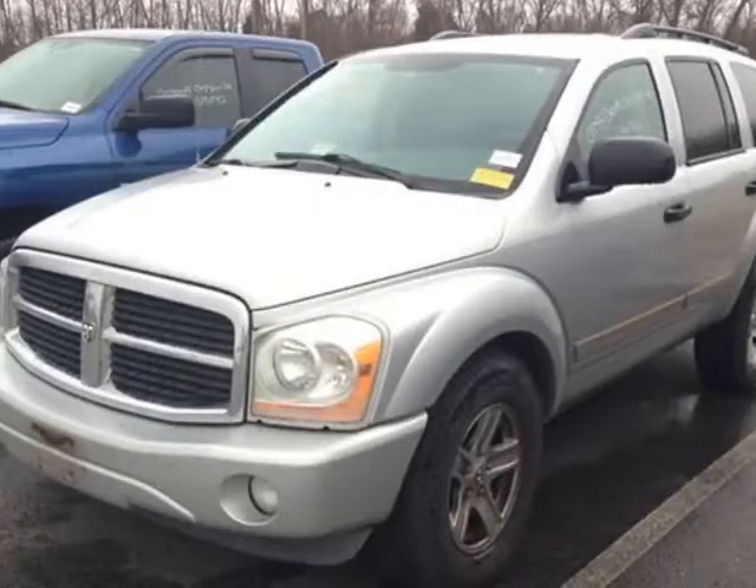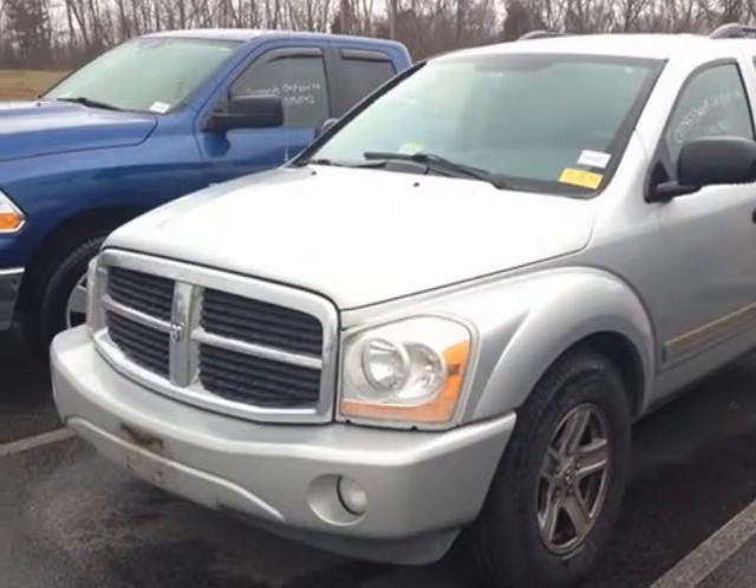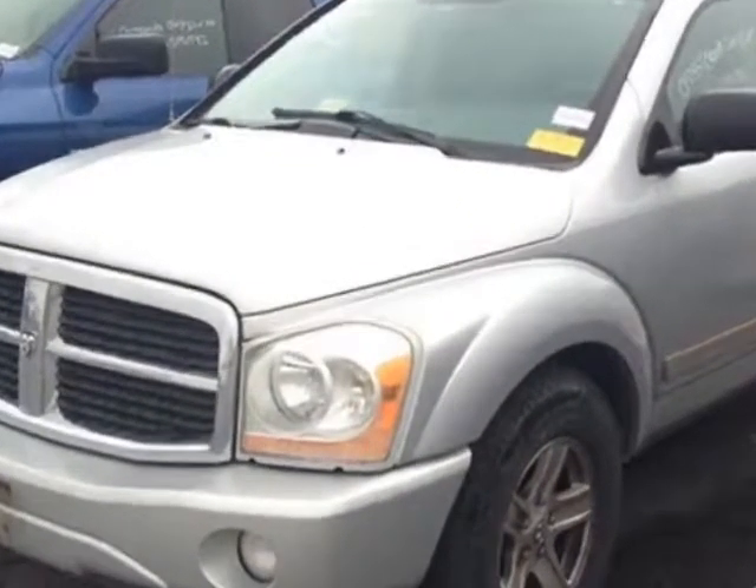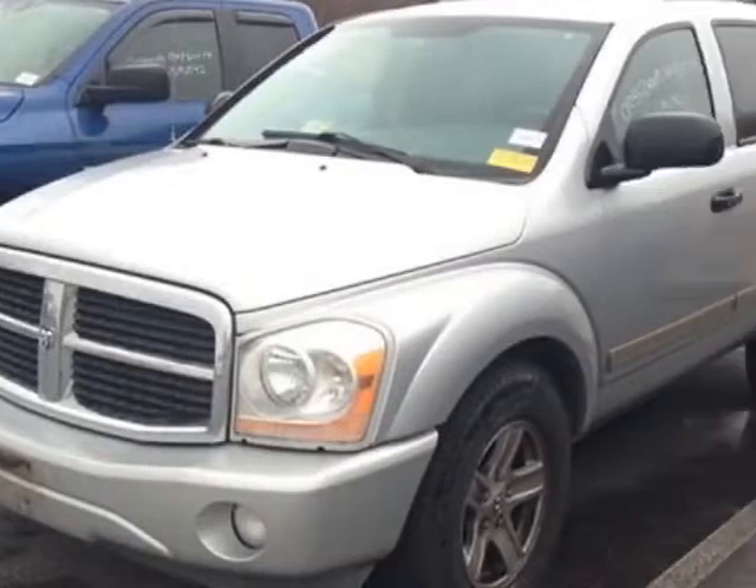Take a look at this 2004 Dodge Durango. Carfax has certified this Durango as having one owner. This Durango has just under 174,000 miles.